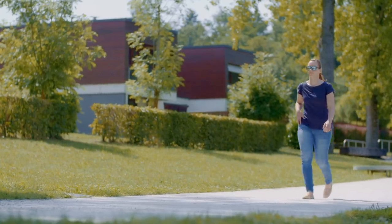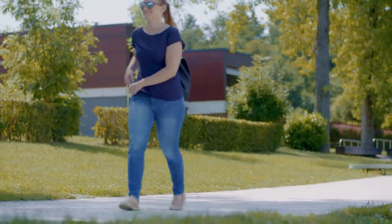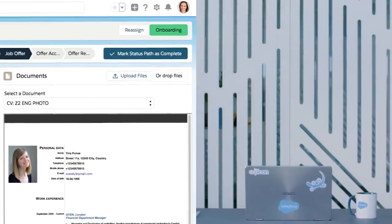After a few days, Lisa gets nervous waiting for the reply. Finally, she receives good news — Tina has accepted the offer. Lisa completes the hiring process by creating the onboarding plan. No problem! Gecko has a button for that.